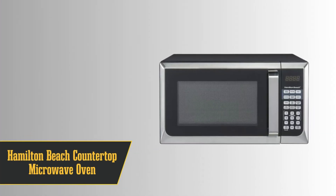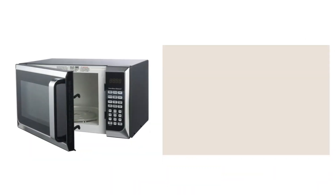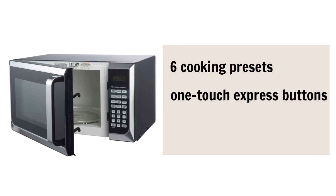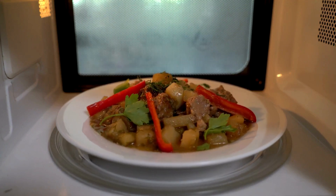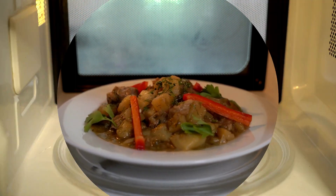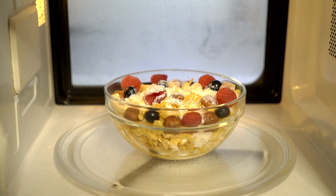At number 9, we've got the Hamilton Beach Countertop Microwave Oven. If you want power without breaking the bank, this is it. At 1000 watts, this microwave doesn't skimp on power. It features 6 cooking presets, one-touch express buttons for up to 6 minutes, and even has a built-in kitchen timer — all for under 80 bucks. We absolutely love the popcorn preset on this one; the previous model left almost no kernels unpopped, and we expect the same greatness from this one. However, keep in mind that the button labels aren't backlit, so it's not ideal for midnight snacking in the dark.